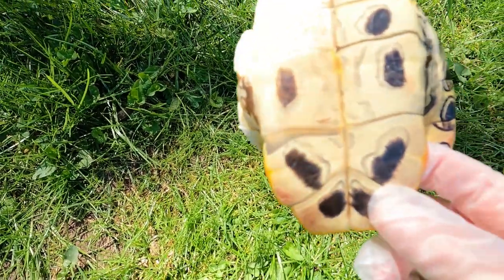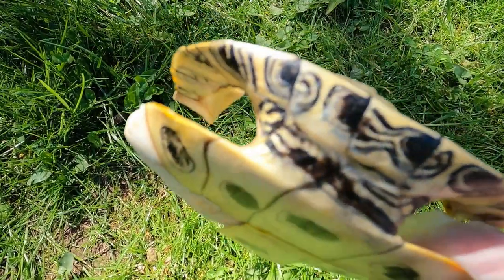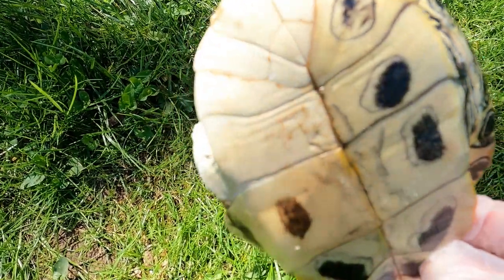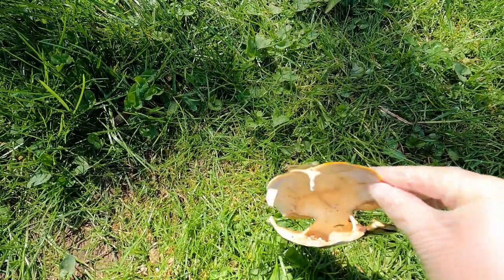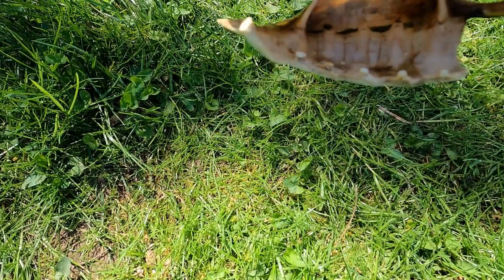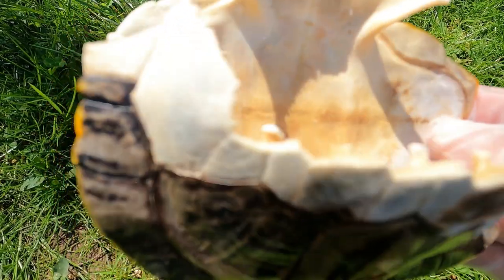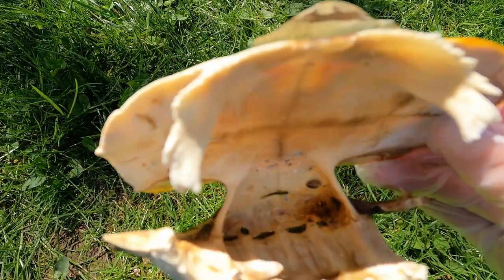What's crazy is that the vultures actually ate through the turtle shell — they devoured a good chunk of the shell and were able to completely clean out the turtle inside. It was really impressive to me that they could crack through the shell like this.